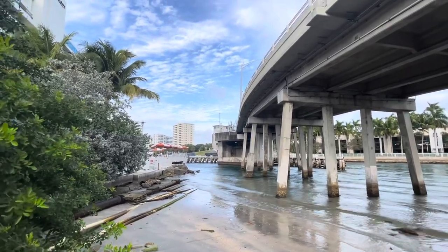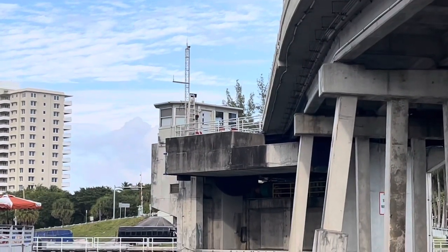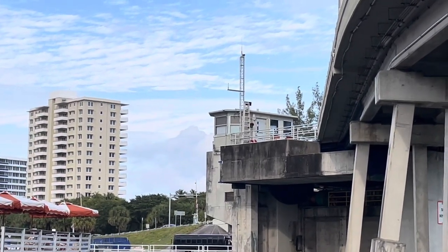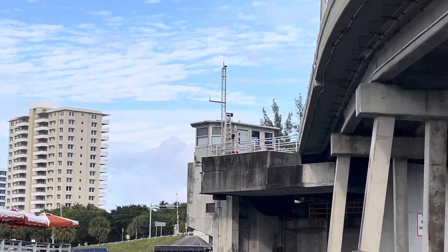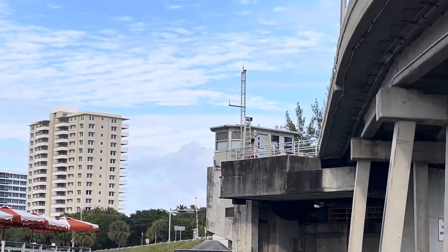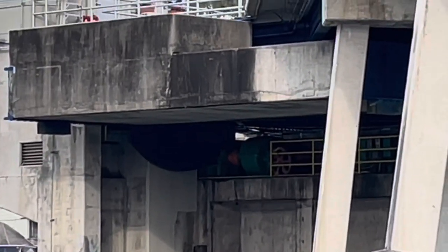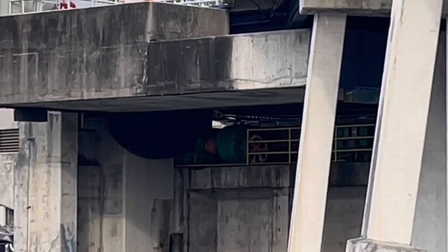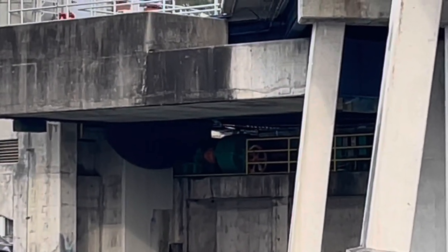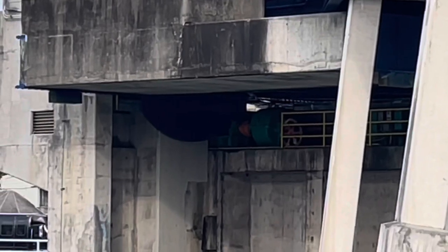I'll give you guys some footage from the top when I walk up there. But I'm on the underside, where the counterweight is. That's the counterweight over here. Your machinery's down here, and of course your bridge tender's house is off to the side. You can see the green motors, the orange gears, and that large orange gear comes from the motor and drives that shaft. The shaft is connected to the under gear right up under the bridge to make it go up.